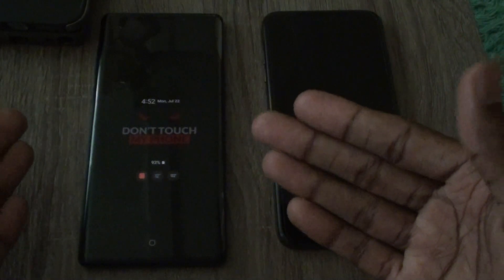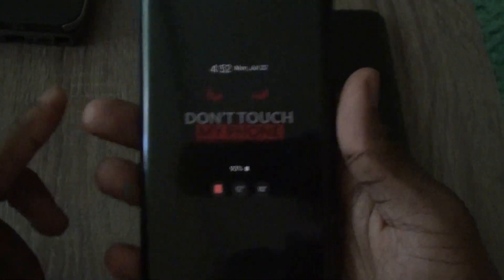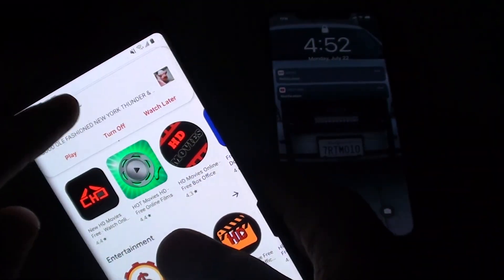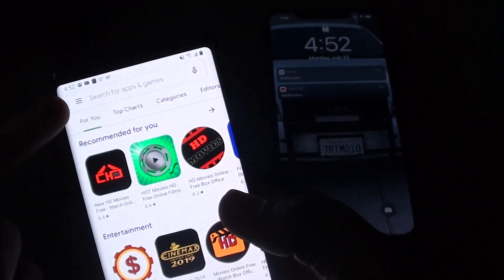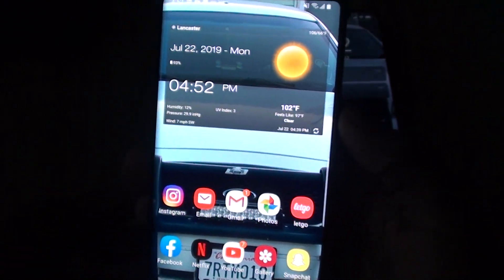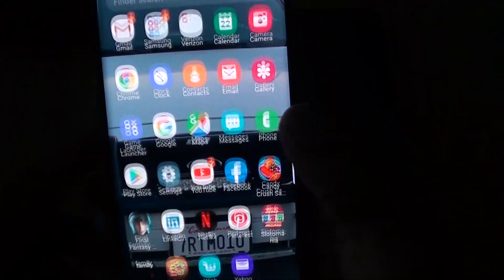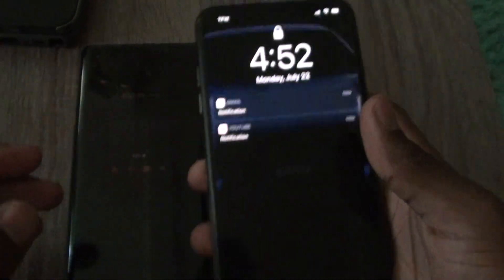On Android, you can go to the Play Store and look up certain things to customize your phone. On the iPhone you can't do that. With the iPhone, all your apps are just right there on one page — it's simple and straightforward.